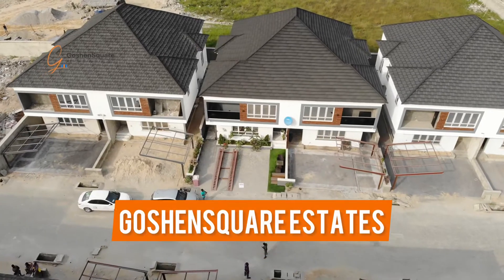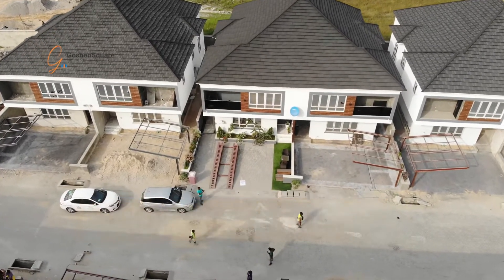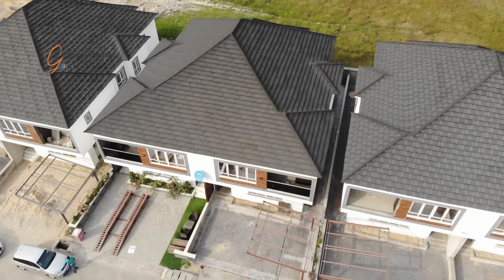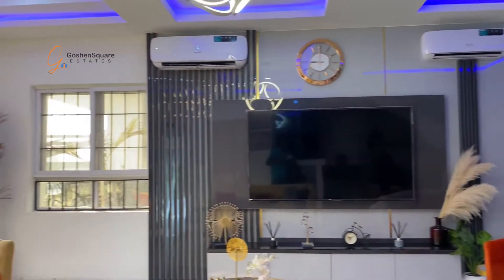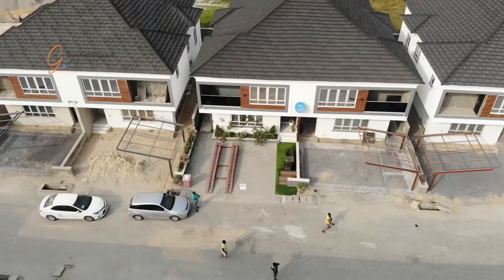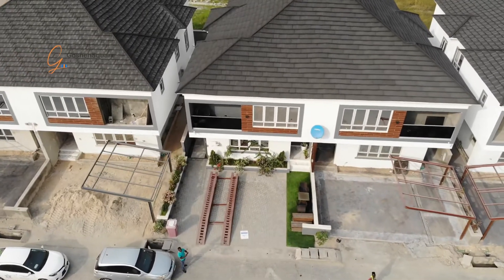Hello guys, welcome to my channel. I would like to show you this beautiful 4-bedroom terrace duplex house here in VGC. It is beautiful. The finishing interior design is perfect. So enjoy the video. Welcome.